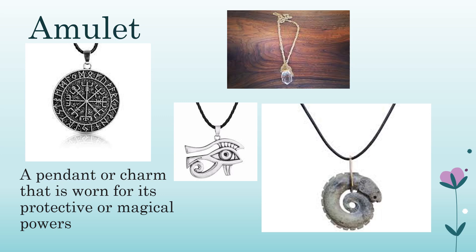Amulet: a pendant or charm worn for its protective or magical powers. Originated in the late 1600s and considered one of the most ancient forms of jewelry, amulets come in two forms. The first is made for the living, for day-to-day protection, ease, and encouragement. The second is made for the dead, for mummified bodies. Both types — made of metal, stone, clay, or glass — are seen as providing security against danger, disease, or evil.